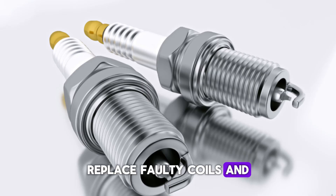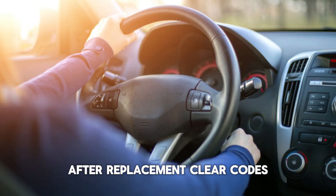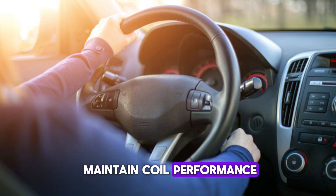Replace faulty coils and associated spark plugs if worn. Avoid mixing old and new coils in high-mileage engines. After replacement, clear codes and test idle and acceleration — a smooth idle and clean throttle response confirm resolution. Regular tune-ups help maintain coil performance.